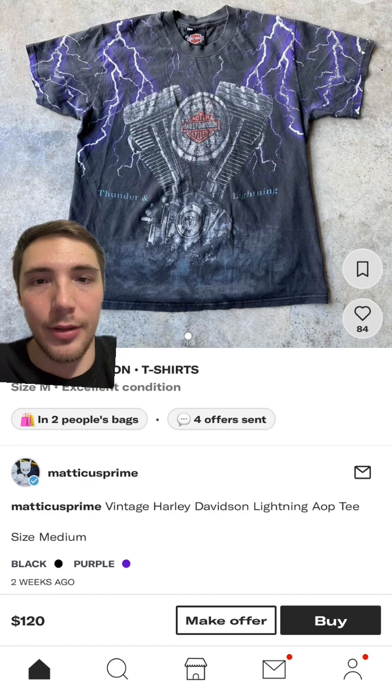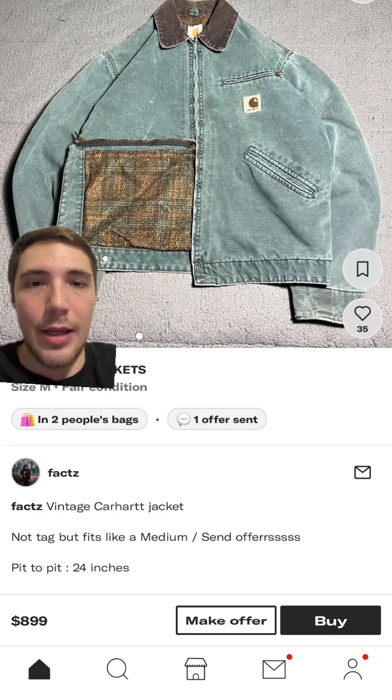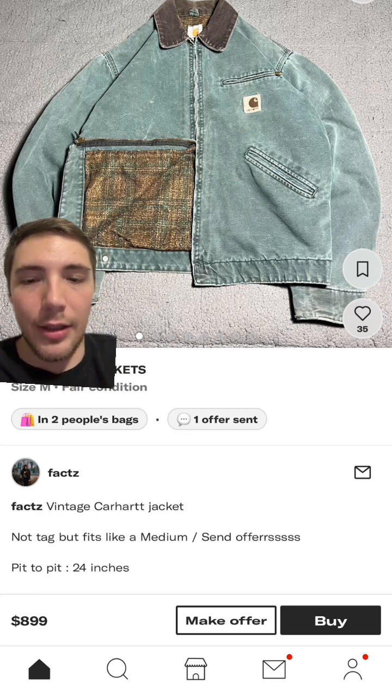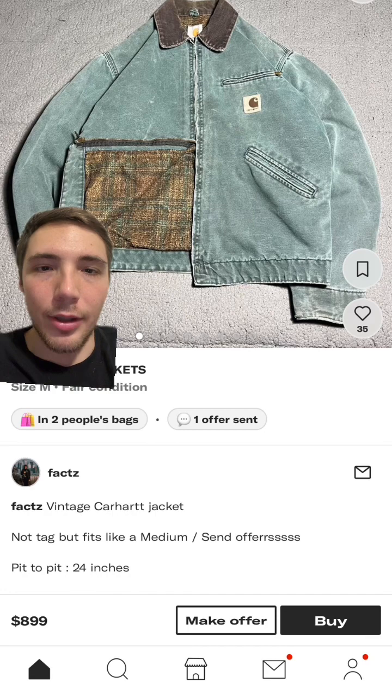I already do have one of these Carhartt jackets that's blanket lined — really nice. This is a good colorway too, it's like that faded green. It's $8.99, so send them an offer though. I'm sure they probably want something pretty high if I had to guess, but it's a really good jacket.